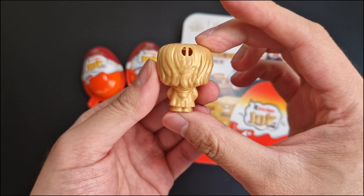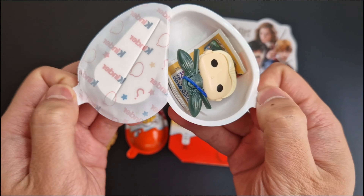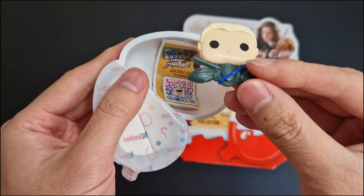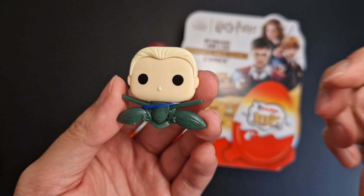Is this gold, Harry? Rare? Tell me in the comments! Second egg — it's Draco Malfoy. You can put it on a pen. Between the two brooms is the Slytherin Crest.